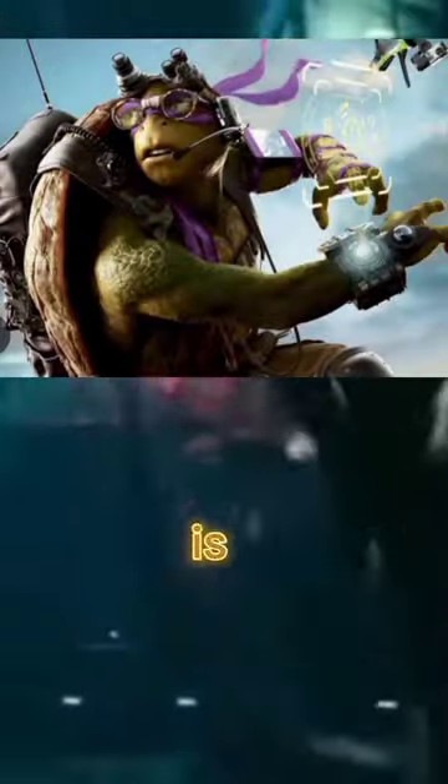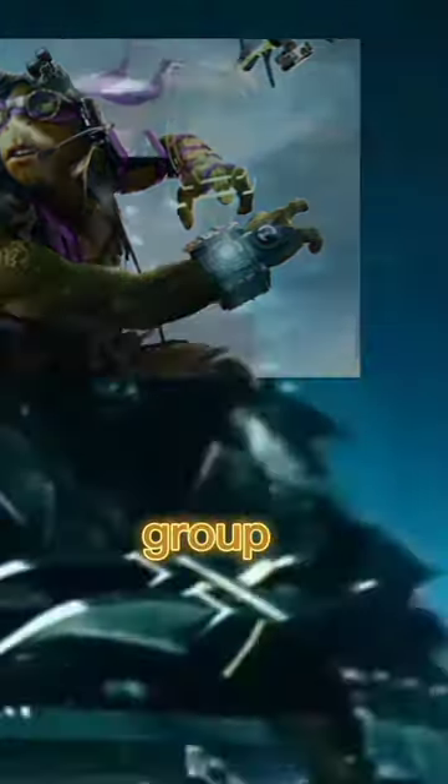Next on the list is Donatello, who is known to be tech-savvy and the most genius turtle in the group, and Master Splinter gave him a stick — just to make him more creative with very less.